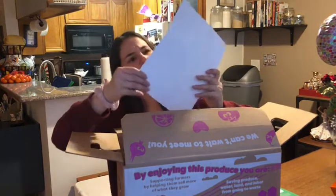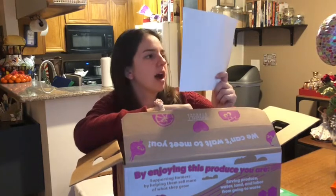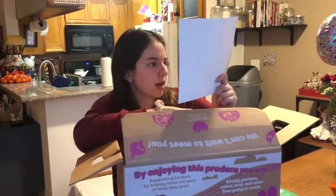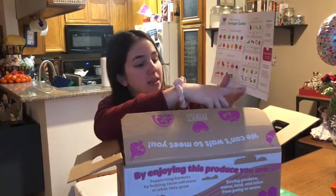Then there's a storage guide — I've heard from other YouTubers that this comes in all your first boxes. It talks about what should be stored on the counter: tomatoes, persimmons, avocados, peaches, limes, plums, and so on. In the pantry: watermelon, which is a bit odd — what's the difference between the counter and the pantry temperature-wise? And then various little fruits and vegetables that go in the fridge.